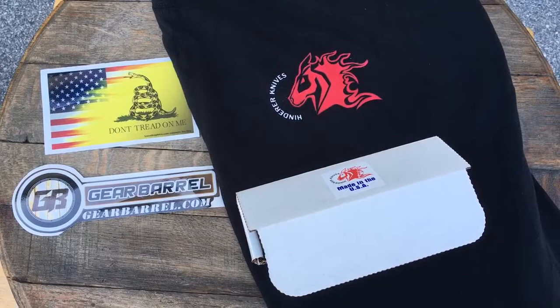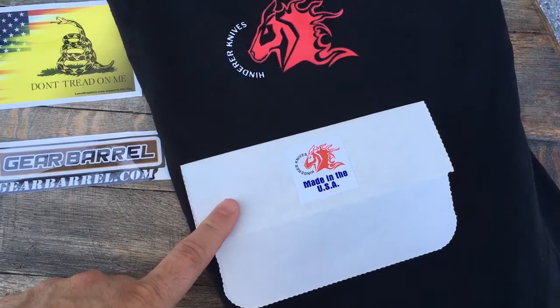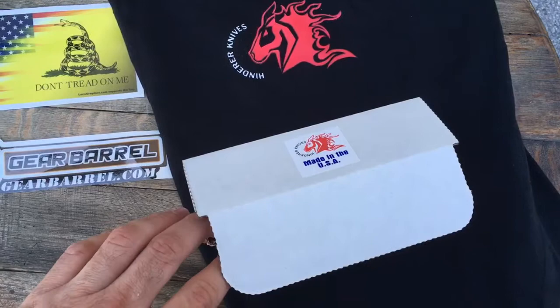We have a really nice Hinder that just came in. It's in a Hinder box — it's a white box. It's very nice.